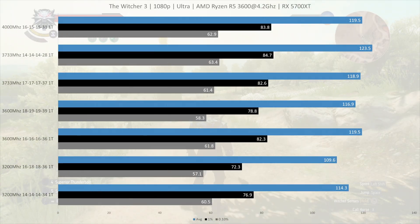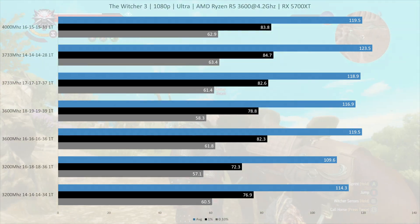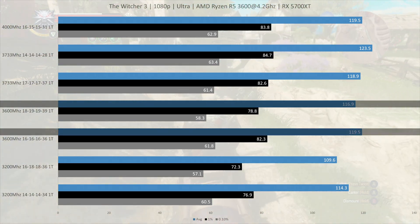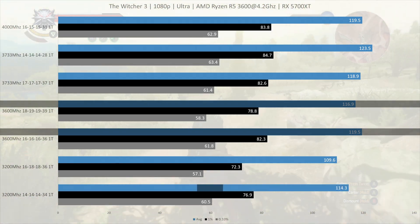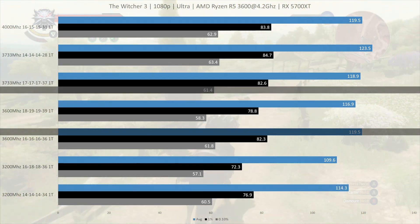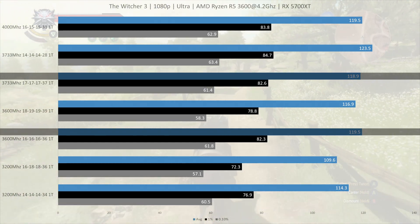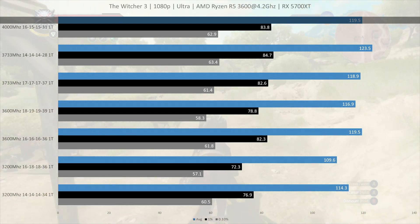The next game does scale with faster memory. I did this test in Novigrad City, which is a worst-case scenario for the slower kits. Here both the 3600MHz kits outperform even the fast 3200MHz setup. The 3600MHz CL16 is on par with the 3733MHz CL17. Even with the memory controller in 2-to-1 mode, the 4000MHz setup is doing quite well here.